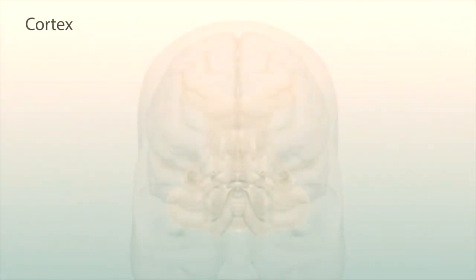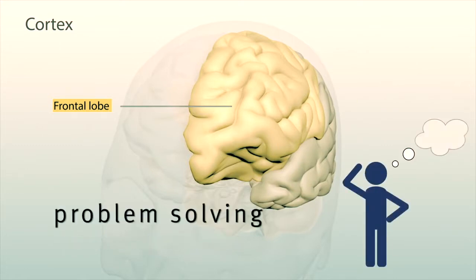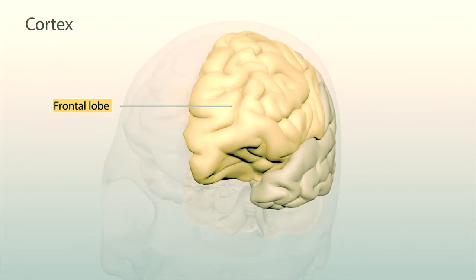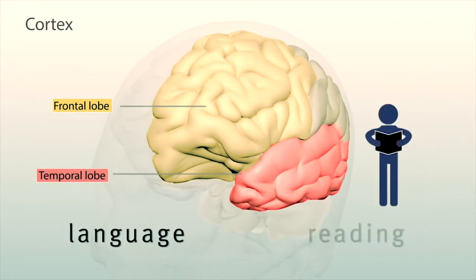The cortex is divided into four regions. The frontal lobe is for personality and emotions, higher thinking skills like problem solving, and controlling movement. It continues to develop until you are in your mid-twenties. The temporal lobe helps process your hearing and other senses, and helps with language and reading.